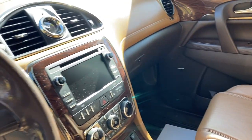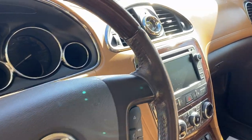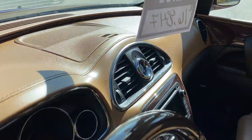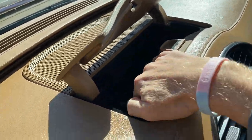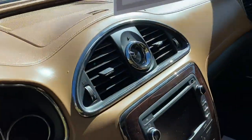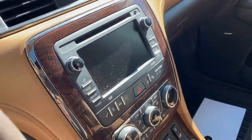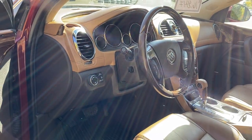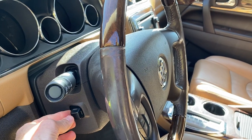It has heated seats and is fully loaded with all the features — navigation, rear camera. I love the clock in the center of the dash. It's also got a hidden storage feature right here — it pops up for sunglasses and things like that. The materials used in this are just remarkable, really nice to the touch. It has automatic headlamps and a power adjustable steering column, both up and down and in and out.